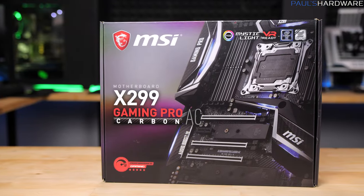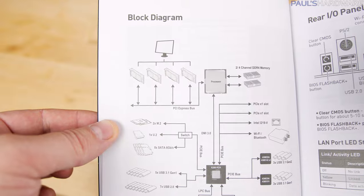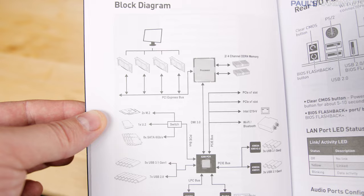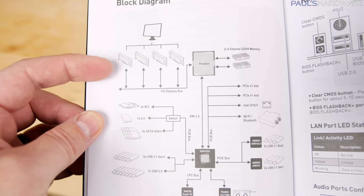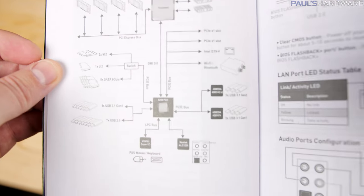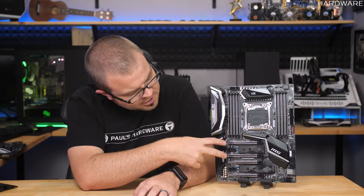I'm going to start with this MSI board since they provided a block diagram in their manual. As you can see, it's clearly laid out that the CPU PCIe lanes are all routed to the full-size PCIe expansion slots, and everything else is connected through the chipset, including a couple of short PCIe x1 slots.